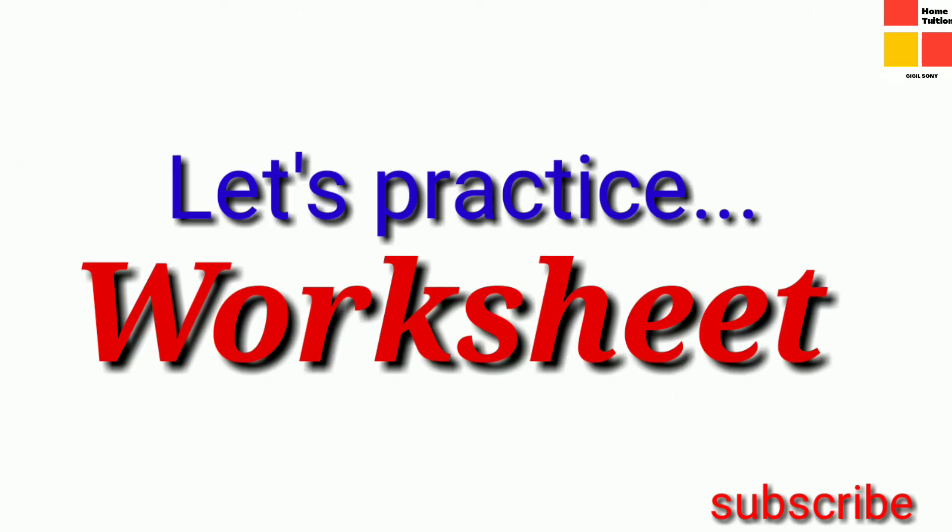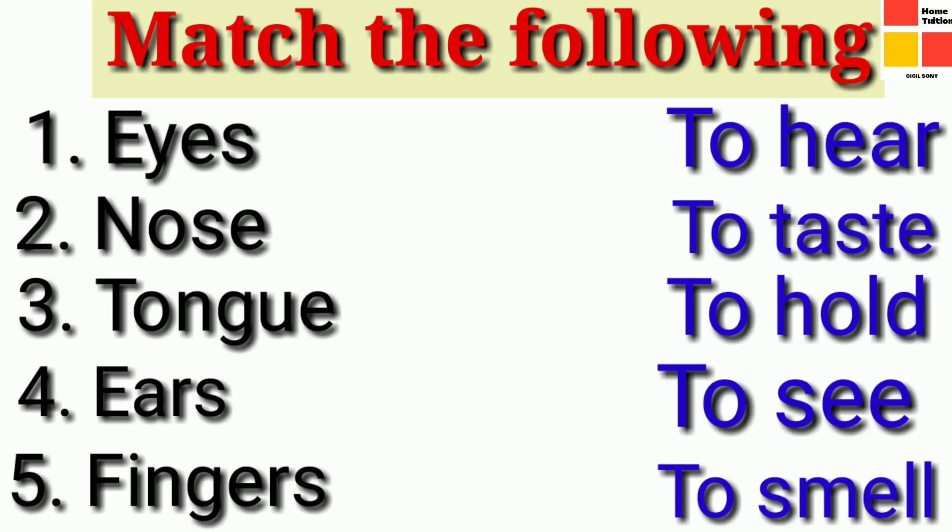Now we have studied about important body parts and their functions. It is time to do worksheets. Just match the following I have given here. In section A, you can see some important organs, and in section B, you can see their functions. You have to match the organs correctly with their functions.